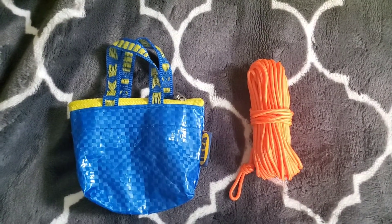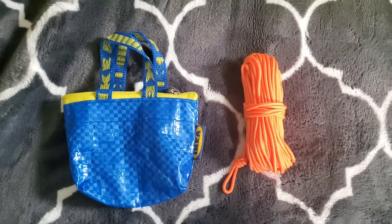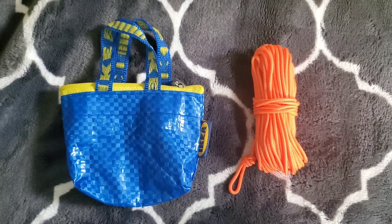There are times where I'll need to hang my food, so I'll be using this IKEA bag for my rock sack, this line here for my paracord, and then I'll have a carabiner on my pack.